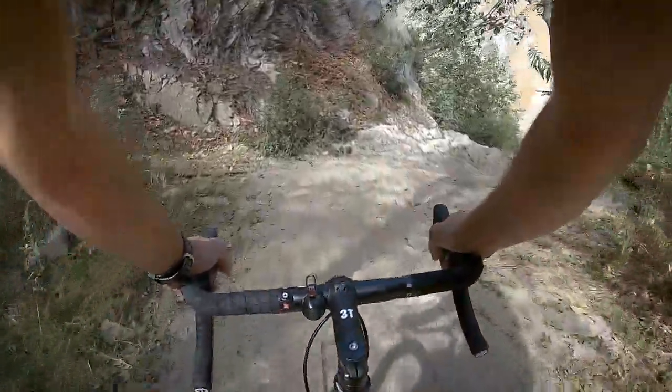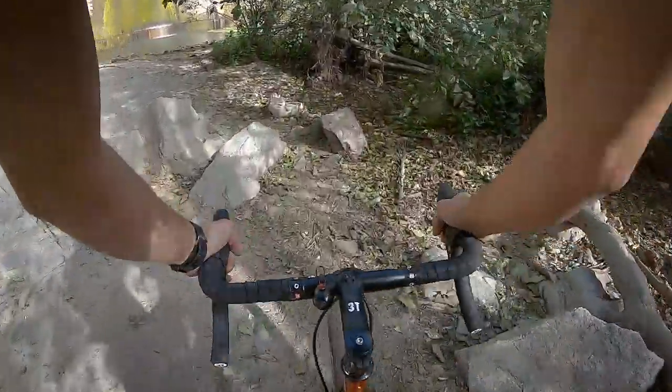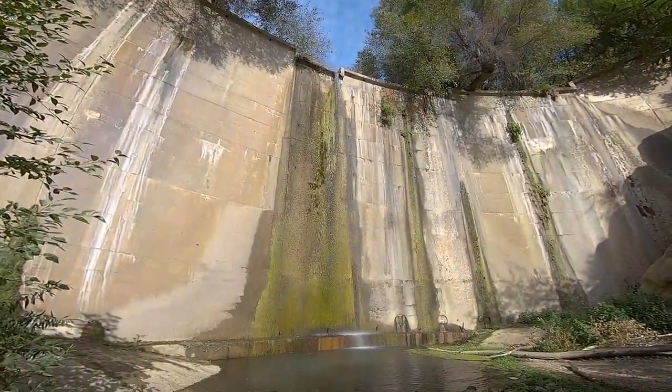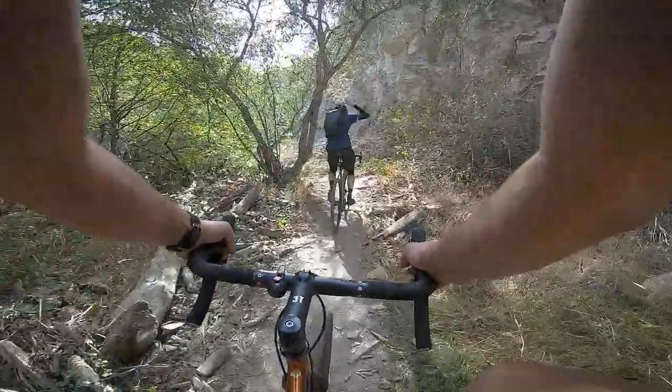Brown Mountain Dam, baby. We're leaving the dam and starting to cruise back down, which is mostly downhill.